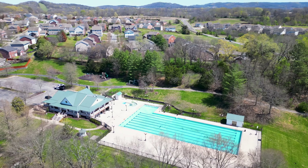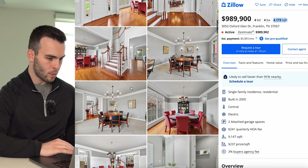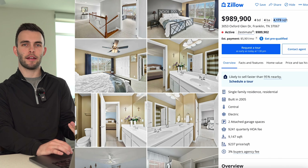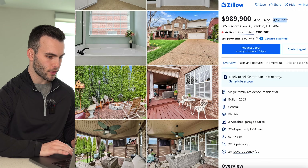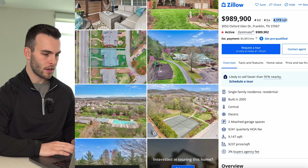The highest active single-family listing in McKay's Mill is $989,000 — built in 2005, approximately 4,200 square feet, four beds, four baths. The interior features a nice island, an open layout flowing into the living room, an entertainment room, a back porch, a yard, and access to the community swimming pool. That's about a $200,000 difference for noticeably more square footage.